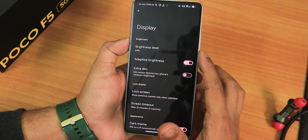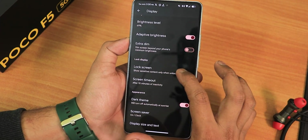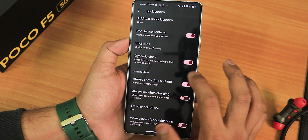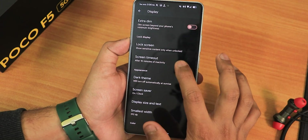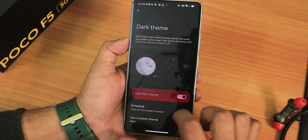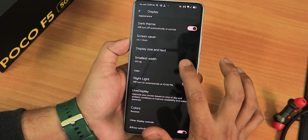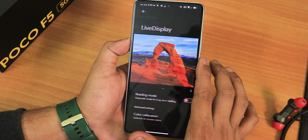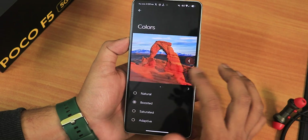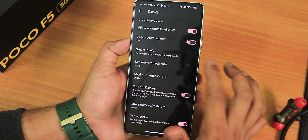In display settings we have brightness level, adaptive brightness, extra dim feature, and lock screen settings including lift to check phone. We have dynamic clock size, screen timeout, screen attention, dark theme with black themes, display size and text options, DPI customization, night light with intensity customization, color calibration for red, green, and blue, color modes from normal to boosted, saturated, adaptive, and blurs. We also have smart pixels, and minimum and maximum refresh rate options.